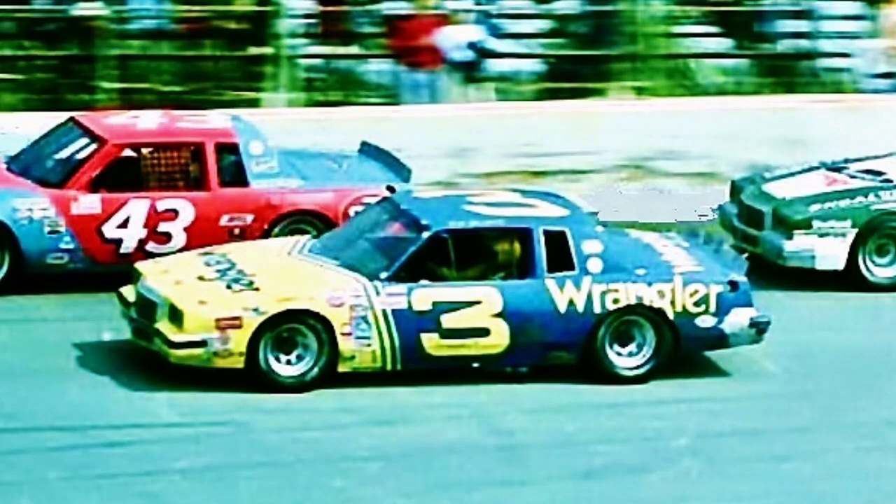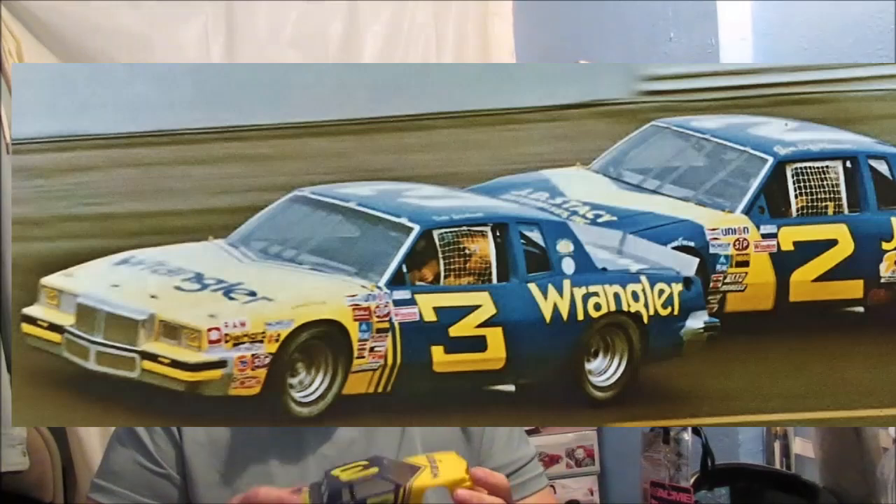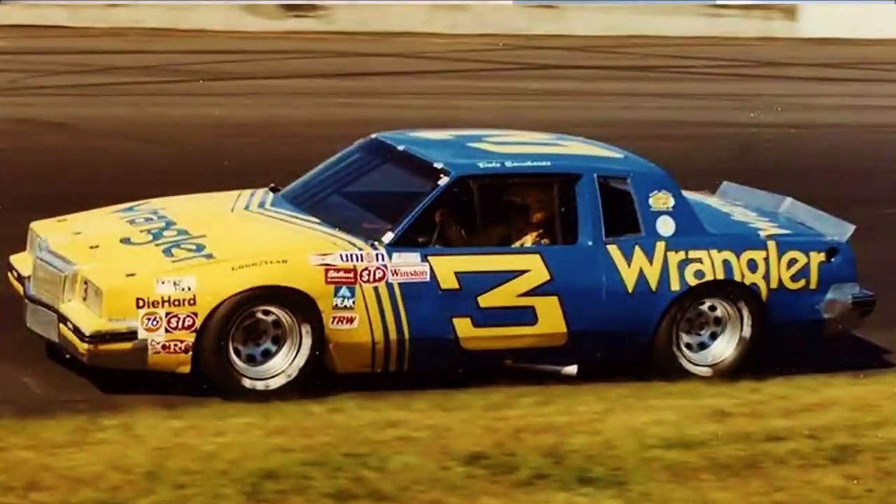There are not a whole lot of photographs on the internet of this car. And the ones I've been able to find, from one photo to the next, the blue looks different — it's a different shade of blue. The yellow is a different shade too. I'm just kind of pulling my hair out trying to figure out what color to paint this thing. That's one of the reasons why it has taken me a while to get to where I'm at.